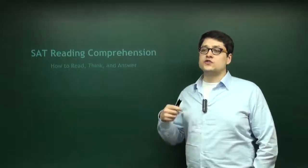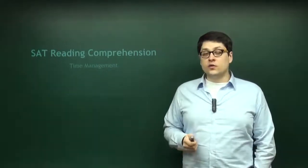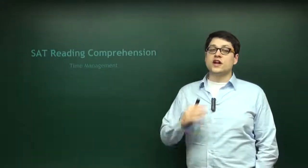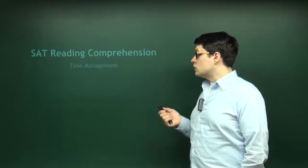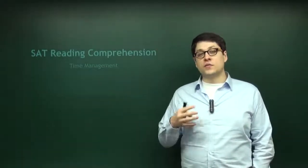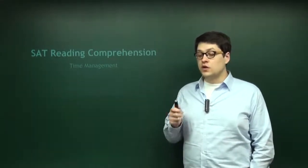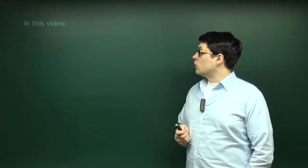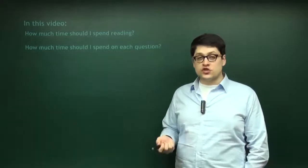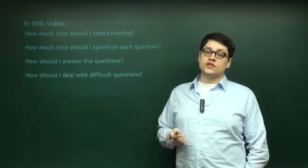Before we get into how to answer the questions and read the passages, we're going to talk about how to manage your time. Even if you don't have any difficulty answering questions and you always finish every section, you still want to watch this video because there is more than just getting done on time. There is also how to effectively manage the way you think about things. In this video, we'll talk about how much time you should spend on each reading section, each question, and how you should answer those questions, as well as what to do with difficult questions.